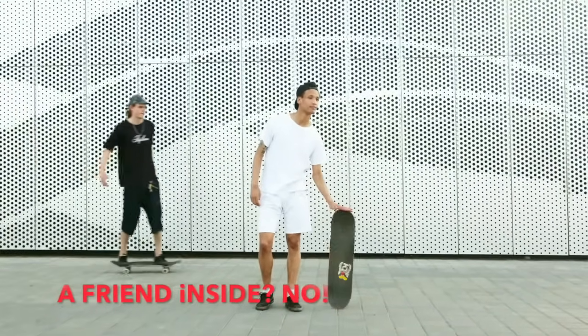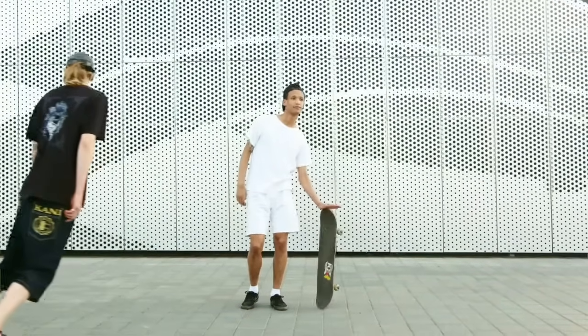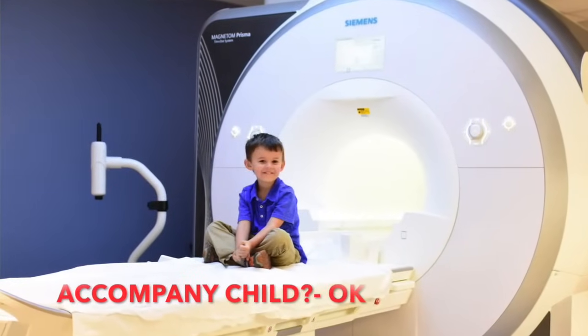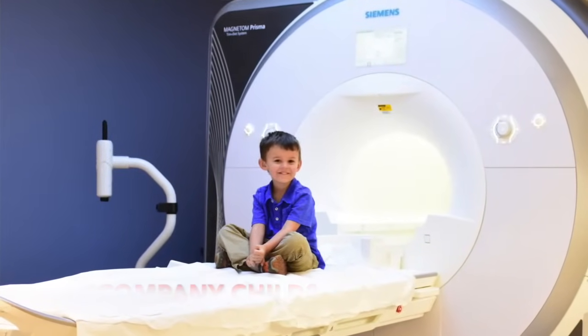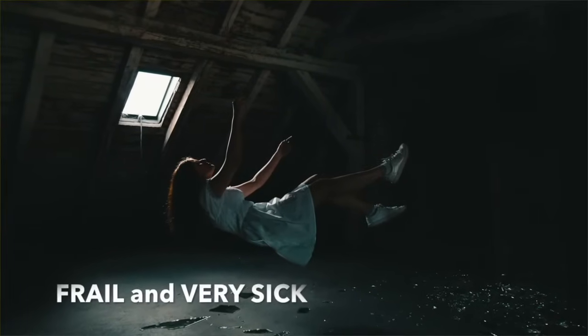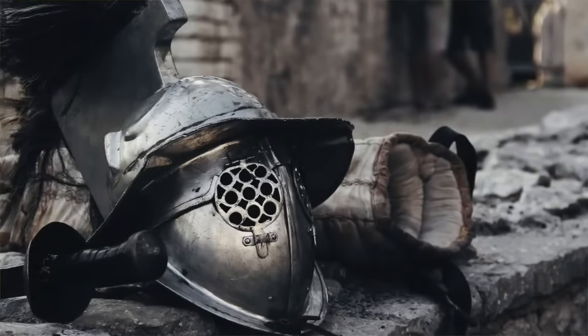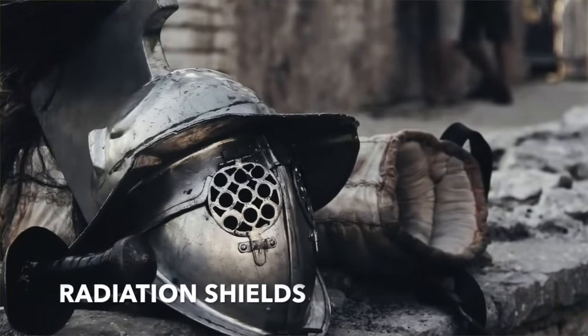Can I bring a friend inside the CT scan room? No — you wouldn't want your friend to be exposed to radiation for no reason. However, if your child is going for a CT scan, you can stay inside. We also allow a companion if the patient is frail and may fall from the CT bed. In such cases, we protect you from radiation by providing radiation shields.